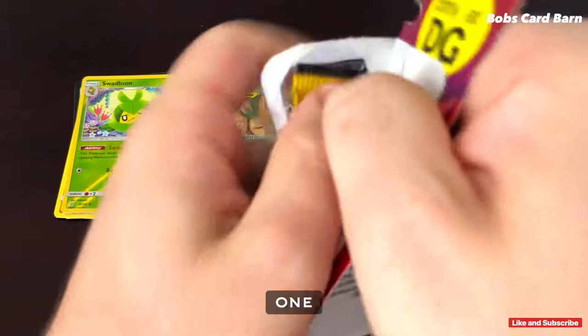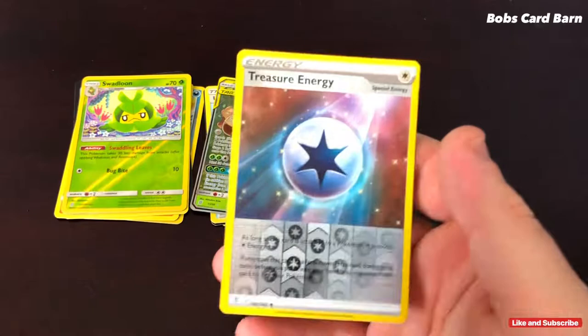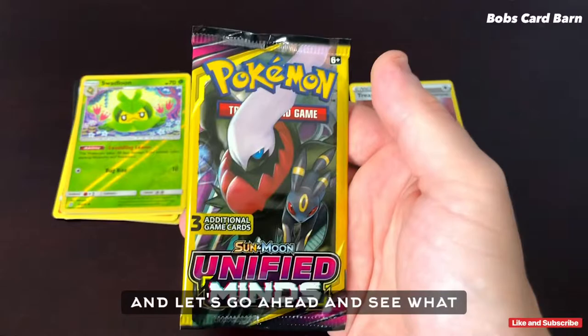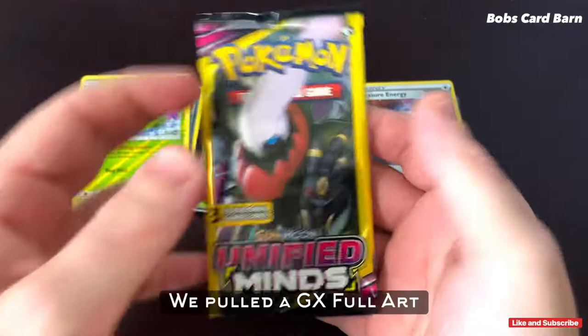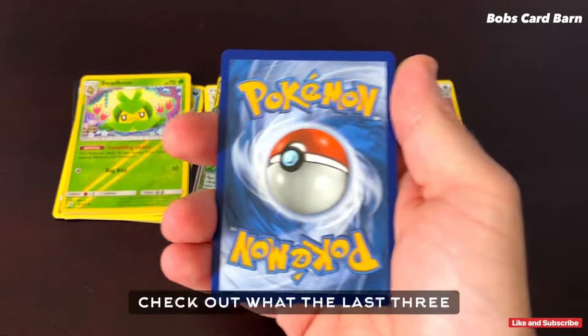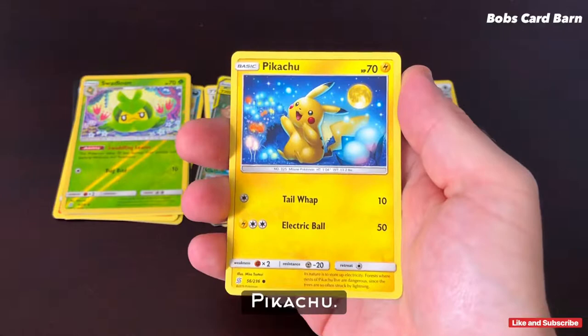Moving on to pack number three — well, if we don't grab anything special on this one, I'm not too upset. That GX was kind of exciting already. So we get a Treasure Energy Reverse Holo — nice card again from Sword and Shield, going to be a very common card. Like I was saying, I'm already really excited. We pulled a GX Full Art on pack number two so my day has already been made. But if we pull another one, better yet. So let's go ahead and check out what the last three cards have in store for us.